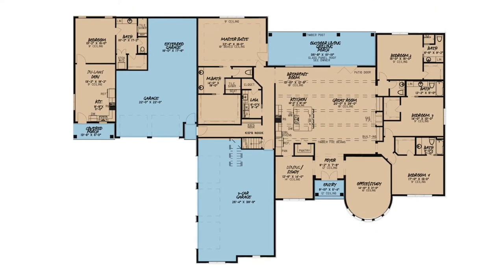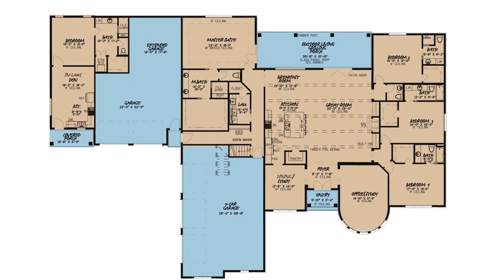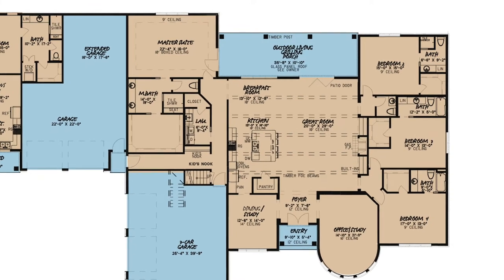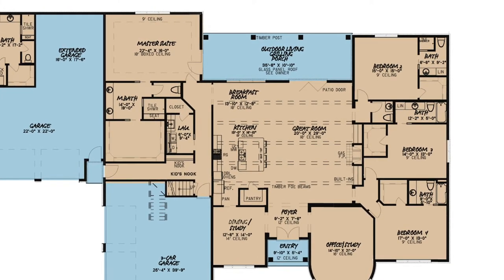The open floor plan design creates the perfect gathering area for friends and family where conversation and laughter can flow uninterrupted from the kitchen and breakfast room into the great room, all of which is accented by beautiful 10-foot ceilings and faux timber beams.